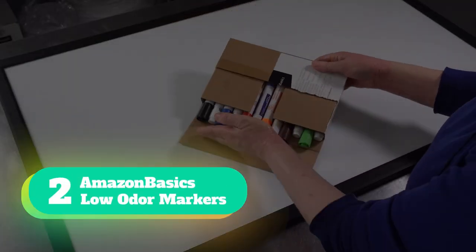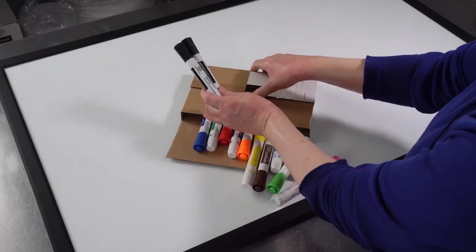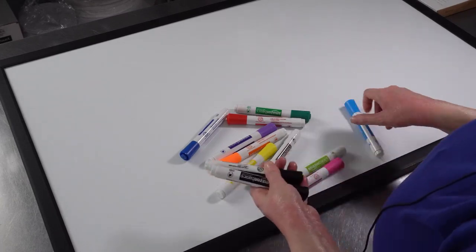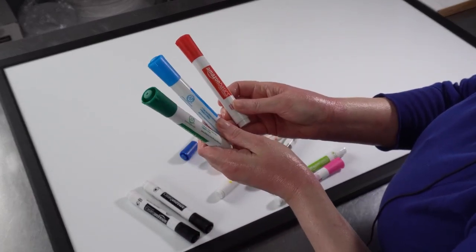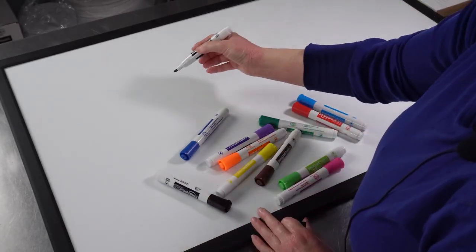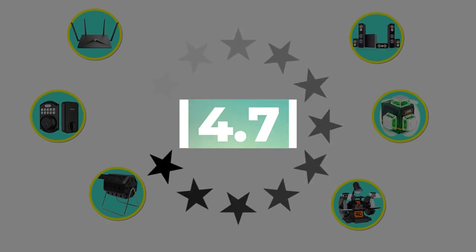Number 2: Amazon Basics Low Odor Markers. Featuring dry guard ink that erases without leaving a trace behind, these markers come in a variety of bright colors that retain their dynamic hue even if you forget to put the cap back on. In fact, you can leave the cap off for two whole days and they won't dry out. The cap is designed to snap onto the back of the pen during use, making them the perfect whiteboard markers. Key features: low odor dry guard ink, versatile chisel tip. Customer review: 4.7 out of 5.